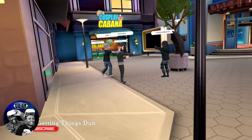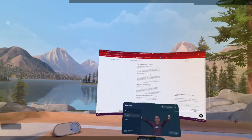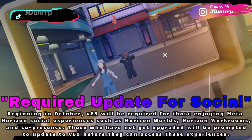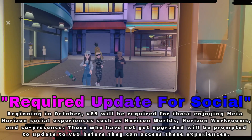First up, starting in October, if you're hanging out in Horizon Worlds, working in Horizon Work Rooms, or any Co-Presence app, you'll need to be on V69. If you haven't updated, you'll be prompted before jumping back into your social VR life. So make sure you update early to keep vibing in the Metaverse with your friends.